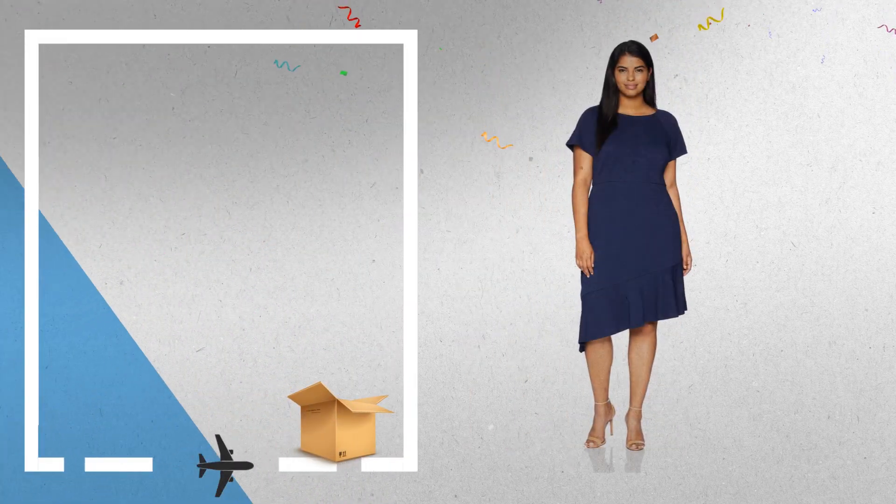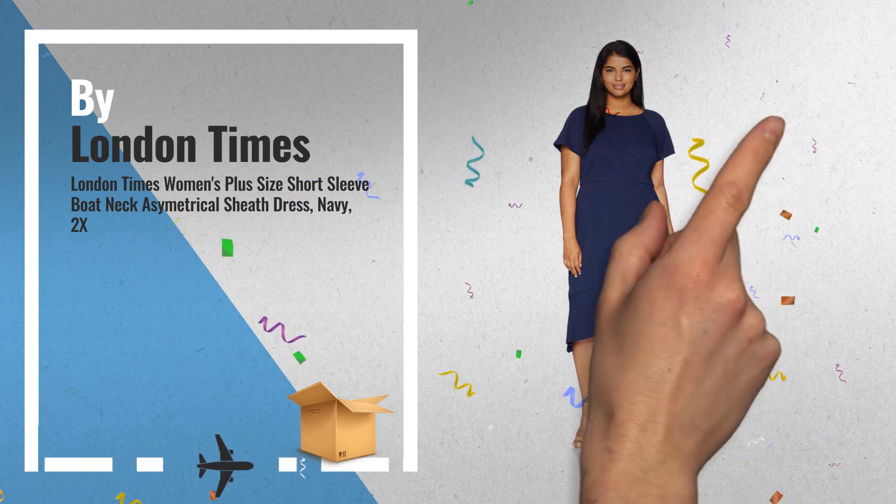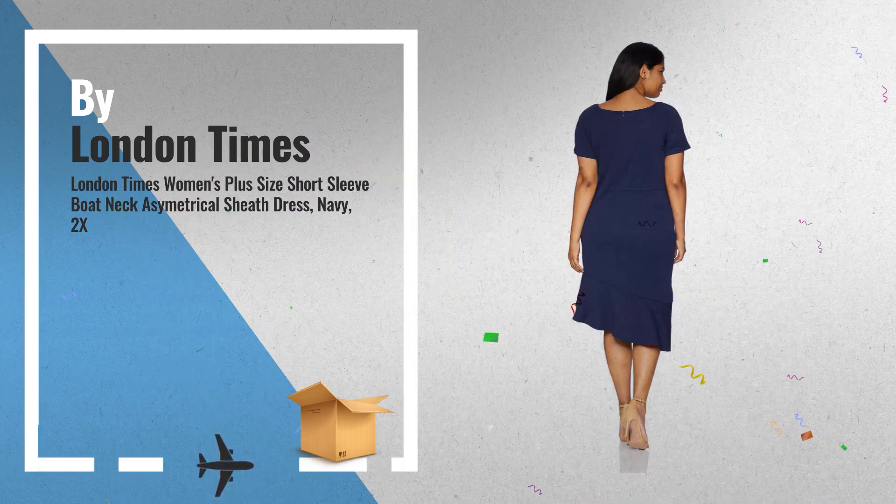Number 4: London Times Plus Size Short Sleeve Boat Neck Asymmetrical Sheath Dress, by London Times.